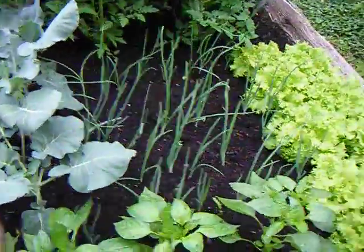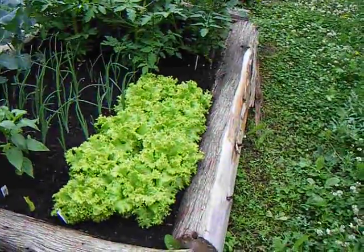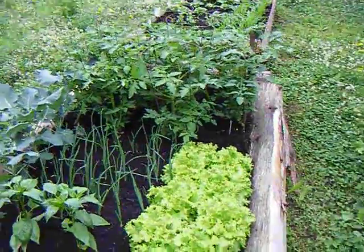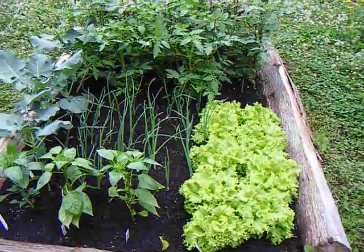We've got three different kinds of peppers, onions, and some lettuce. It's going to be good. This is just our first year — three little small ones. That's it.